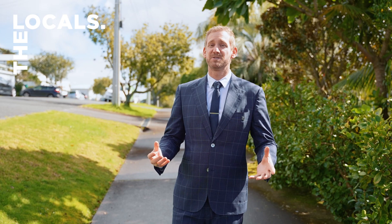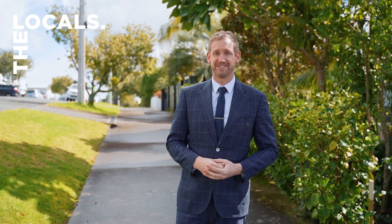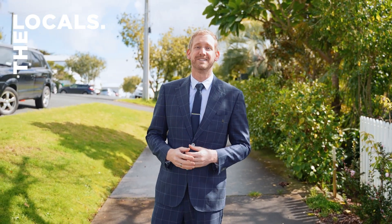Hi there, I'm Tim Hawes from the locals at Ray White Kingsland, and welcome to another lovely home here on Springfield Road, Western Springs. This two-bedroom cottage, 41B, is going to be your entry point into this fantastic city fringe location.